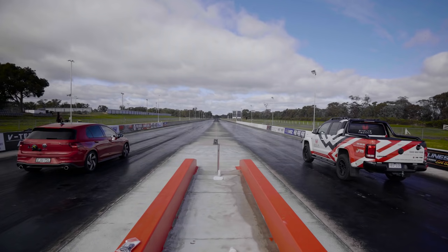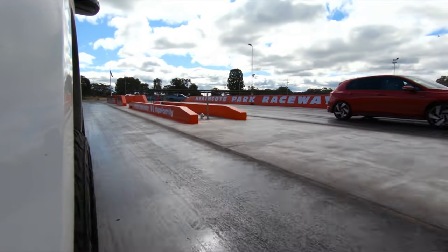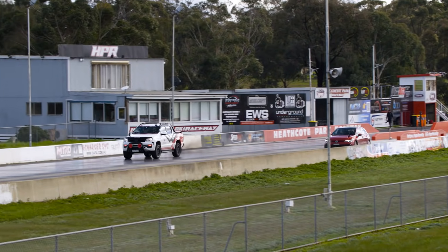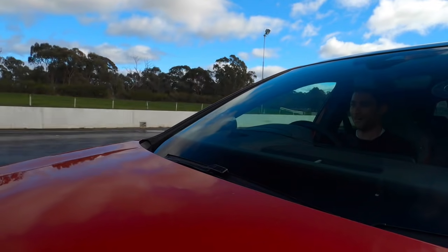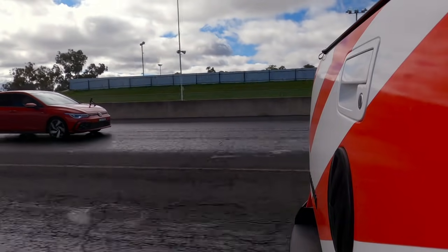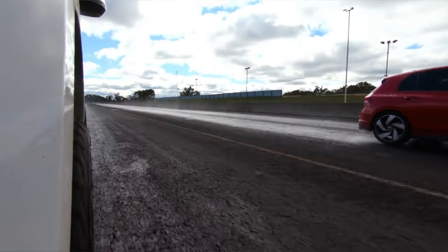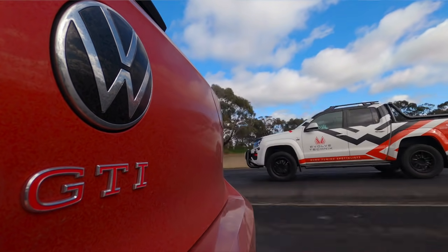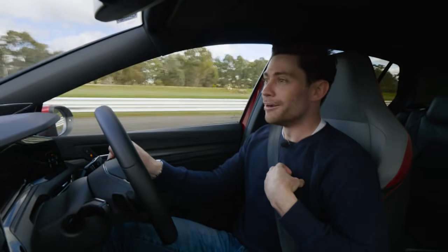Three, two, one — go! Oh no, he's got me on the line, come on! Loads of traction off the mark. This thing is quick! Come on, Golf! Where's the Golf? I can't see him, he's in my blind spot. I'm reeling him in — yes! Oh no, he's coming past! Where is he coming from? That's not possible!